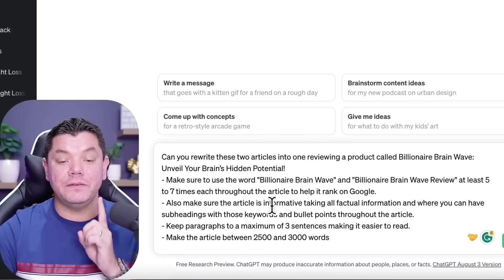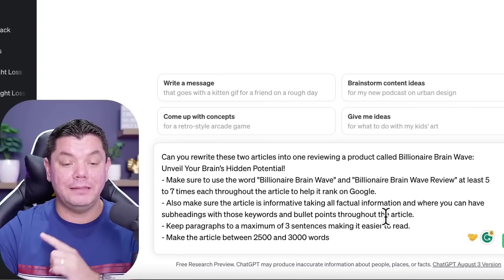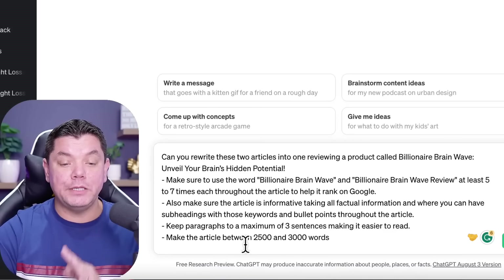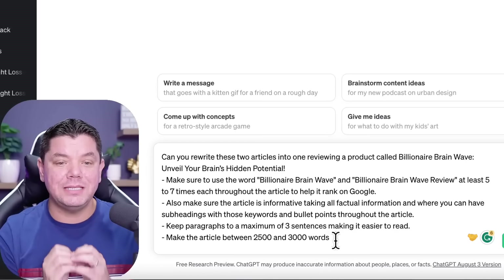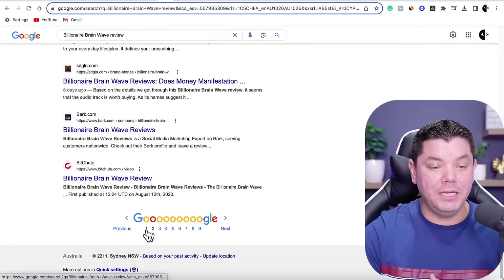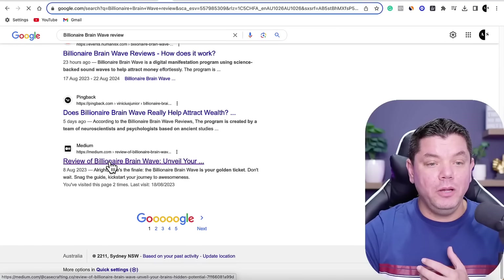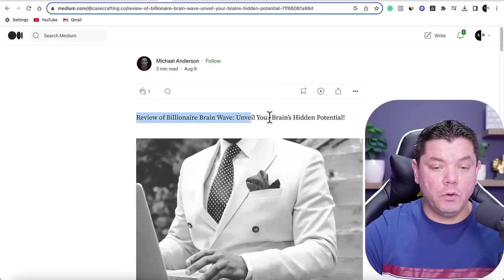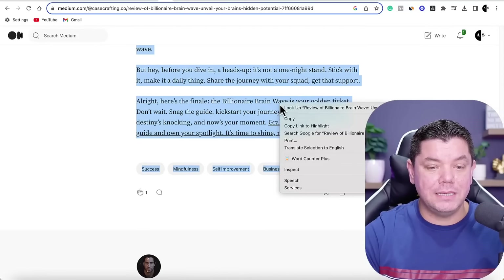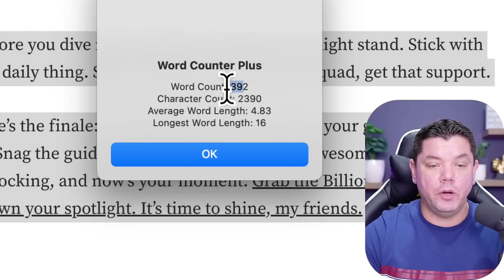This is very important — make sure to use the words 'Billionaire Brainwave' and 'Billionaire Brainwave reviews' at least five to seven times each throughout the article to help it rank on Google, because Google looks at keyword frequency to determine what articles to rank. Also make sure the article is informative, taking all factual information, with subheadings and bullet points, paragraphs of a maximum of three sentences, and make the article between 2,500 and 3,000 words.